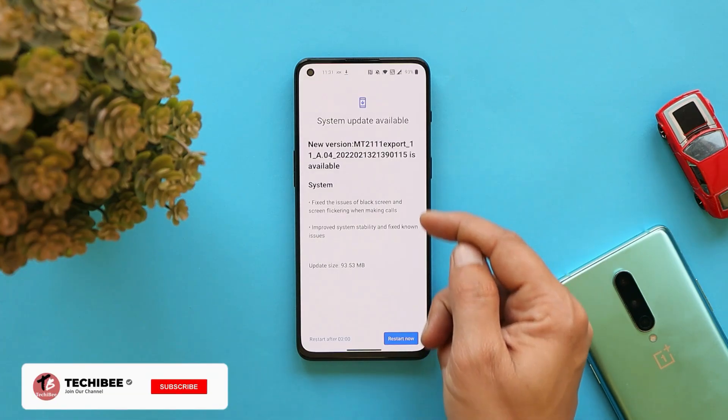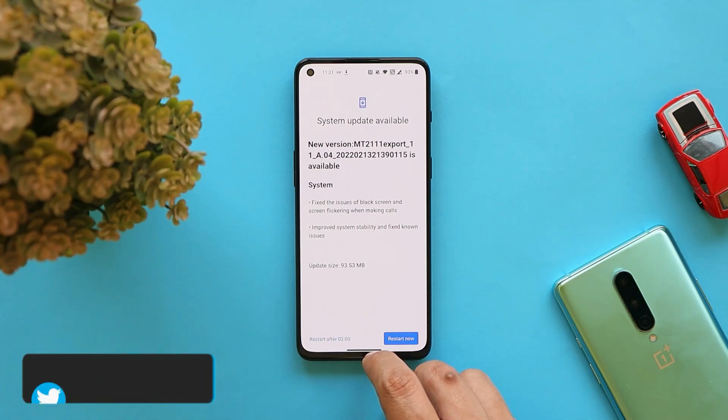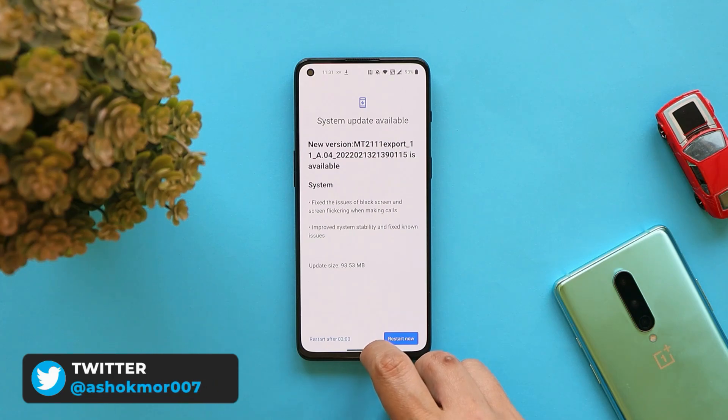Now let's talk about the change logs. These are the system-related change logs, and the update size is around 94 MB. The first change log says: fix the issue of black screen and screen flickering while making calls.